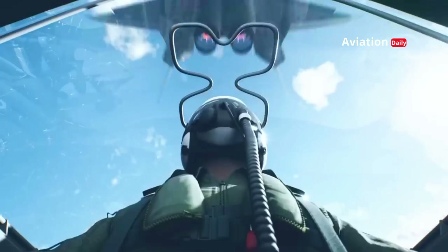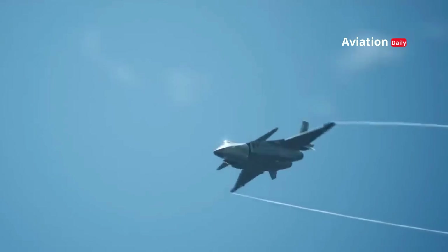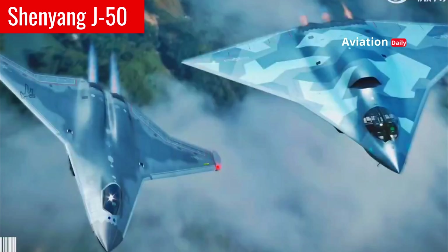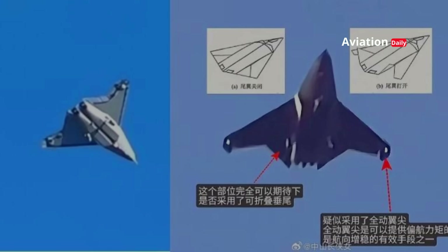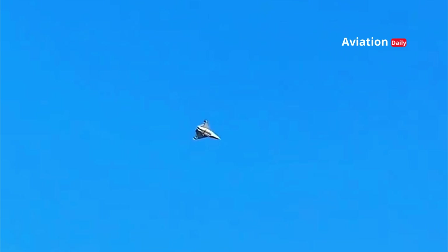A new era of air warfare has arrived. With its futuristic curves and advanced stealth technology, the J-50 is a true testament to the progress of China's aviation industry. More than just a war machine, the J-50 is a symbol of ambition and innovation ready to dominate the skies.